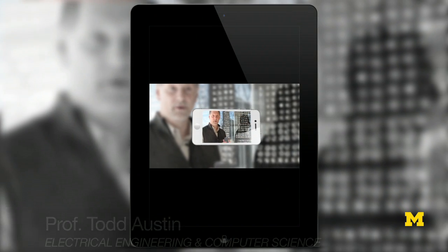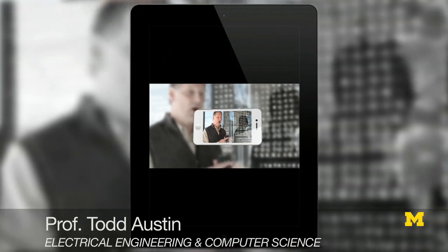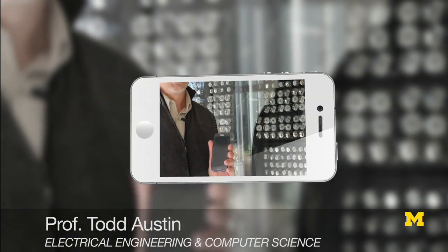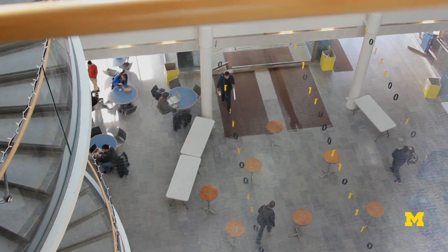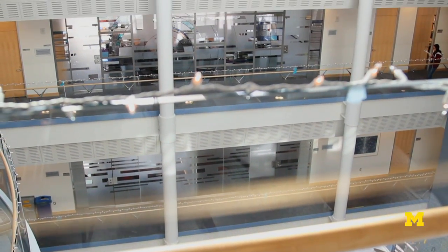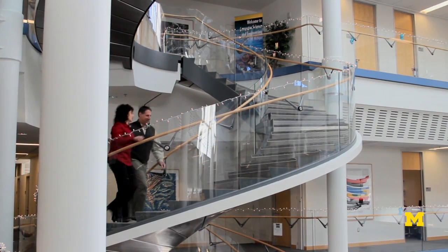This is a quad-core cell phone. It's got four processors in it. Altogether, there's between a half to one billion transistors in this phone. The way we create value in the computing industry is this empirical process of Moore's Law, where stuff gets smaller, cheaper, faster.